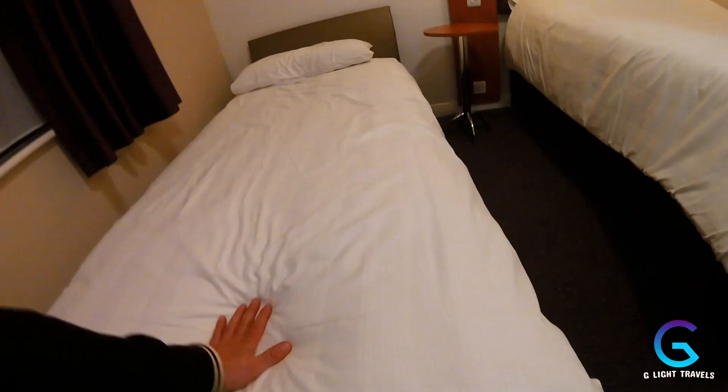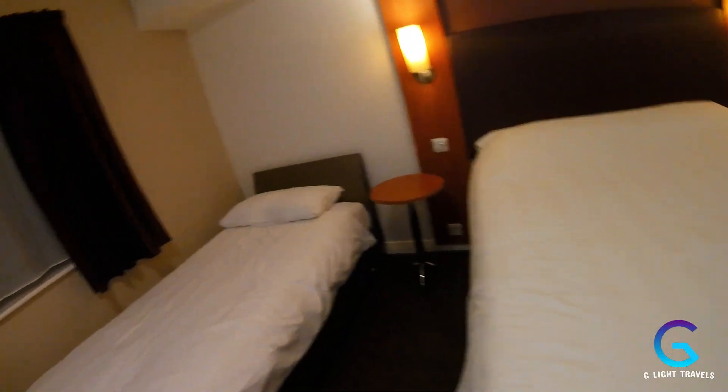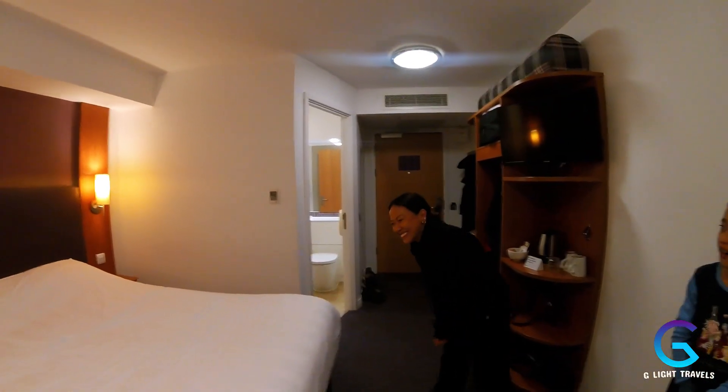We've got Kitty's bed here and our bed here. Let's do a little bed check — oh, that's nice, especially after a four-hour drive. Just before we go to sleep, let me show you the bed test coming up.